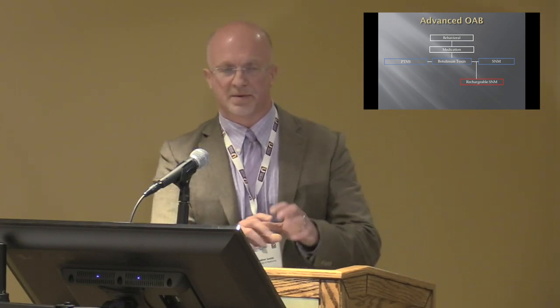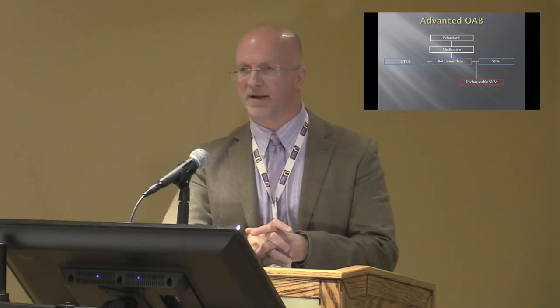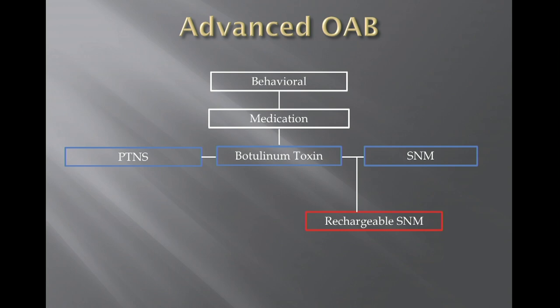What I wanted to focus on in this talk, since we're aware of the current therapies, are some novel therapies on the horizon that may become available in the next several years to treat patients with refractory overactive bladder. The first option is a rechargeable sacral neuromodulation device.